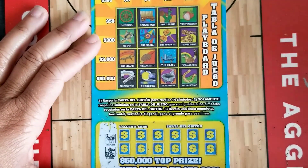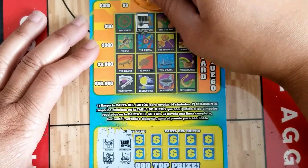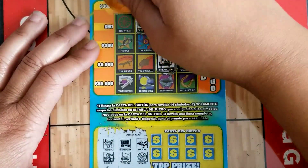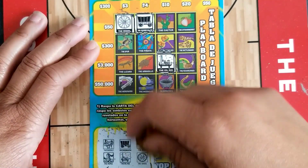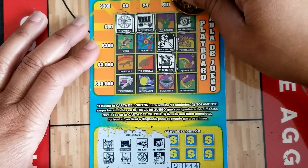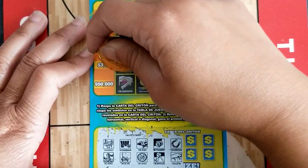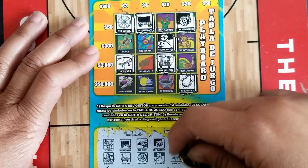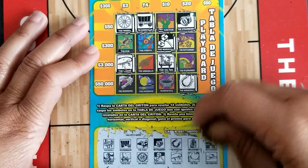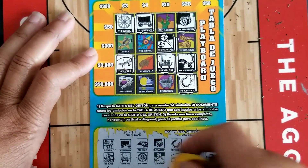Ticket number 25. Saddle and horse — no saddle, no horse. Covered wagon and oil rig — oil rig! Boar and wheel — we've got wheel, no boar. Strawberry and maracas — we've got both! Horseshoe and lizard — we've got both! Blue bonnet and hen — no blue bonnet, no hen. Road runner and cowboy hat — we have a road runner, no cowboy hat. No win on ticket 25.